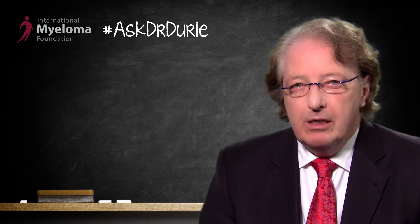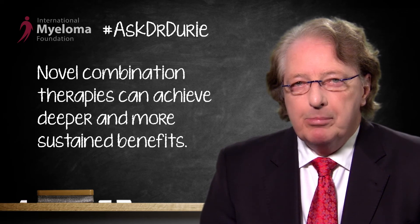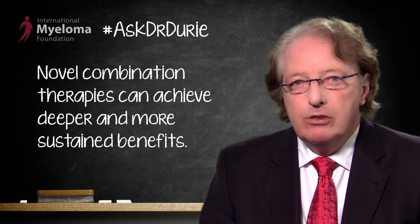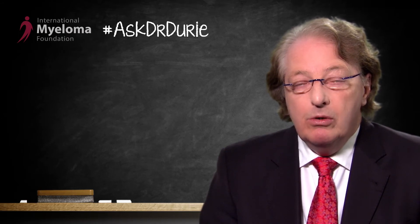This should definitely be strongly considered. In the relapse setting, the relapse can be quite aggressive. These days, we often consider using not just a single drug but perhaps a combination to achieve a deeper and more sustained benefit. In this situation, a combination to consider would be Carfilzomib combined with Pomalidomide and dexamethasone — this three-drug regimen.